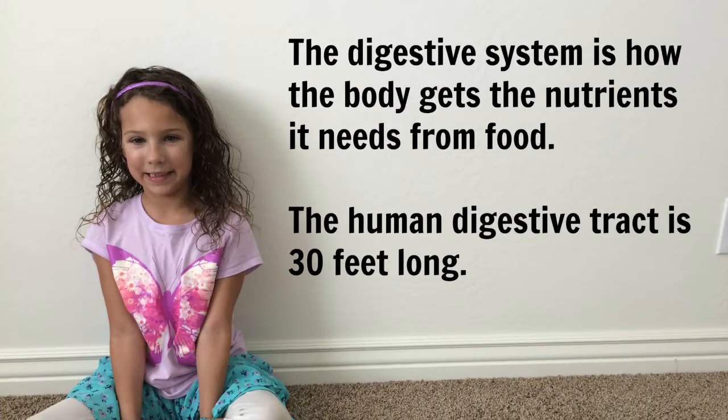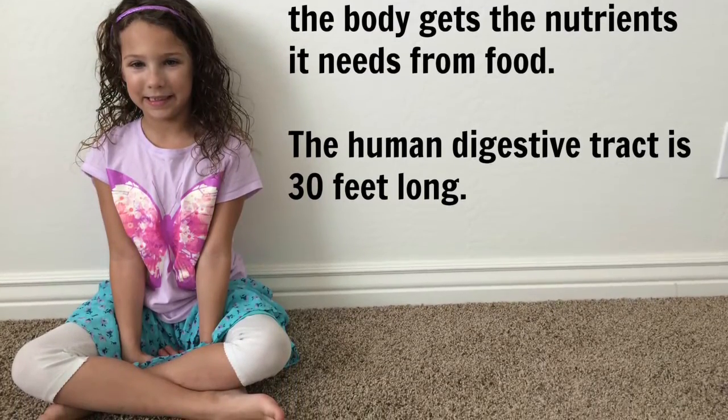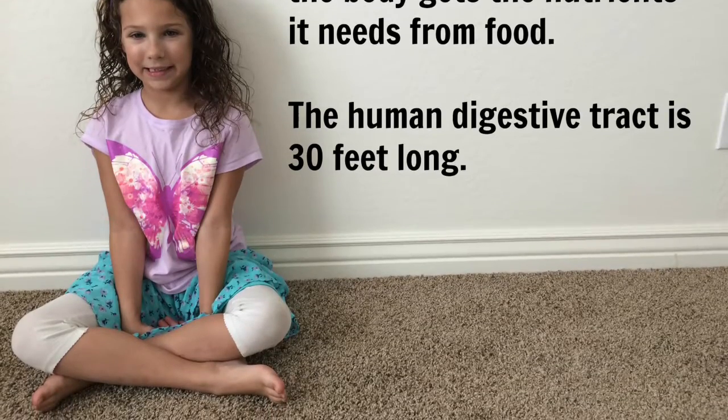The digestive system is how the body gets the nutrients it needs from food. The human digestive tract is 30 feet long.